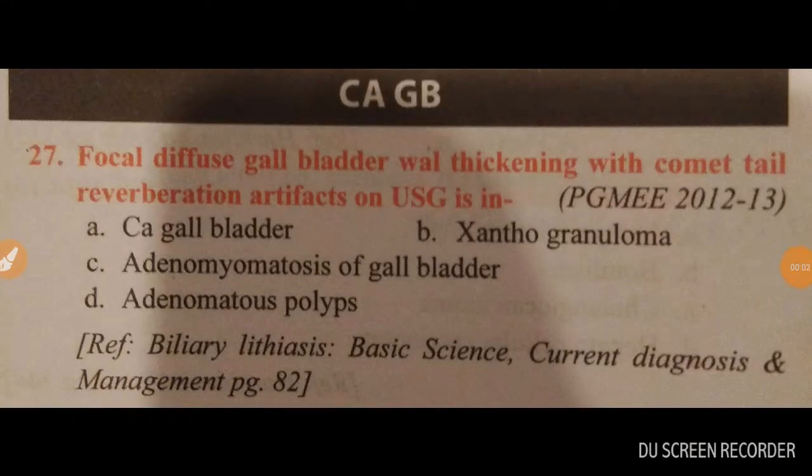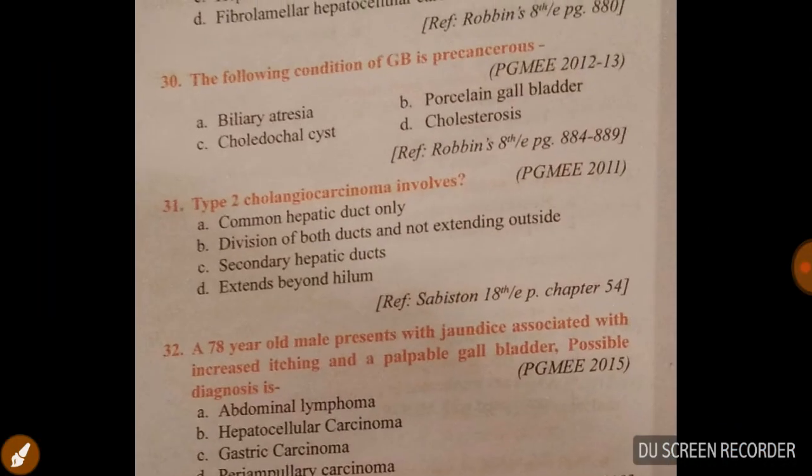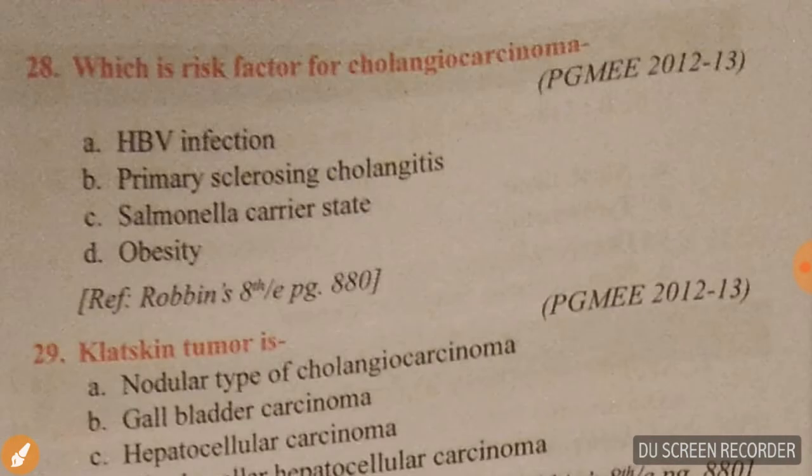Good evening doctors, welcome again. Today's topic is CAGB — carcinoma of gallbladder. Question 27: focal diffuse gallbladder wall thickening with comet tail reverberation artifacts on ultrasonography is mainly due to option C — adenomyomatosis of gallbladder.